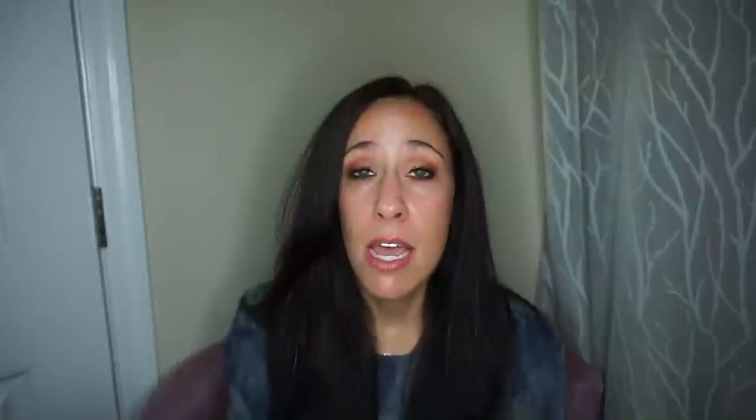Whenever I used the Noe BB, I'd put my Matisse Hobo strap on it — but then I realized if I'm using the Matisse strap anyway, I might as well just use my Petite Noe, because that's essentially what I was doing. They were the same thing. I wasn't willing to sell the Petite, so I passed the barely-worn BB on to someone who was about to have a baby and absolutely loves it.